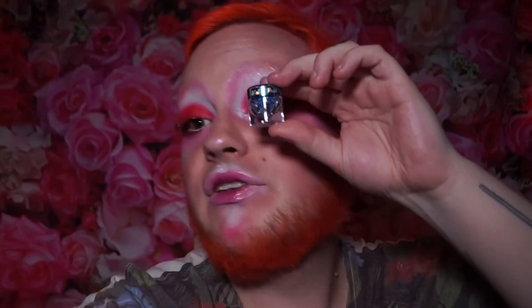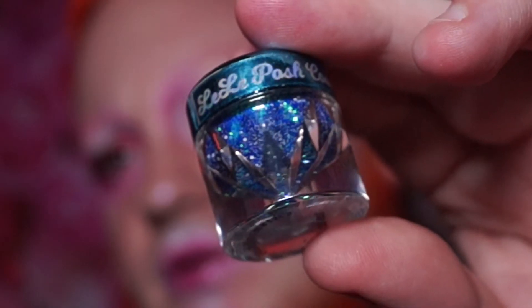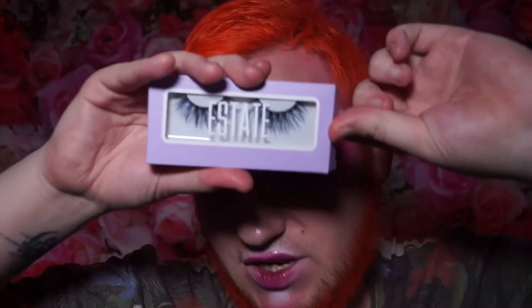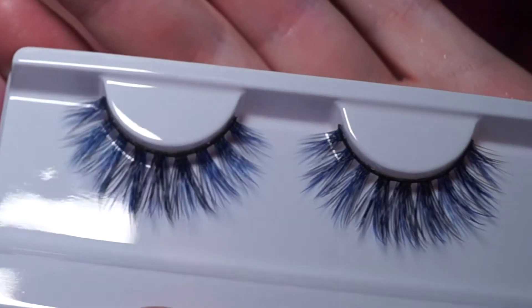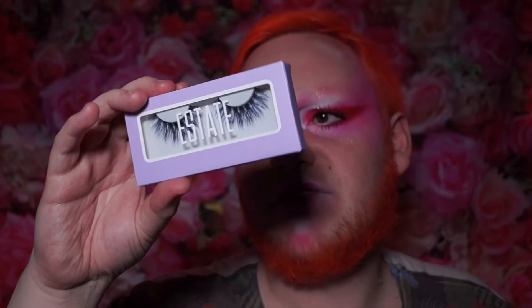Next, a small thing — a beautiful little jar of glitter from Lele Posh. I've never been able to try a Lele Posh item yet; I don't know if they ship to Australia but I haven't looked into it. This glitter is called Iced Out. Then there are some estate lashes — they actually have black and blue fibers in them, which would be fun for looks with a lot of bright color. These are handmade, vegan, and cruelty free.